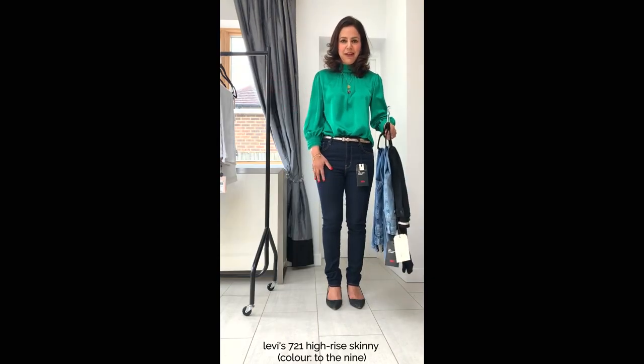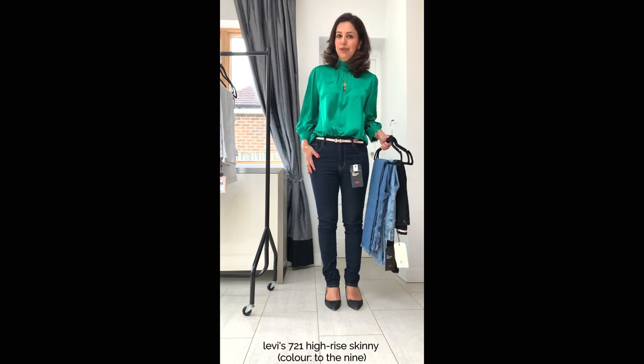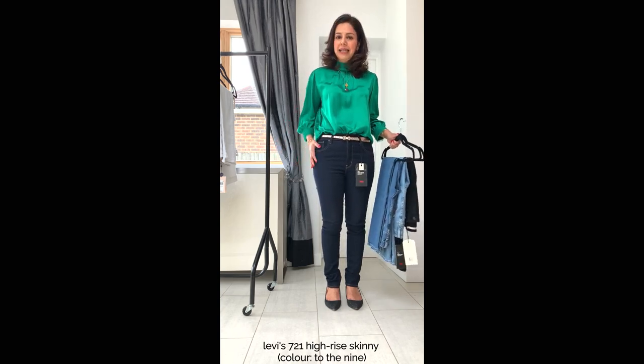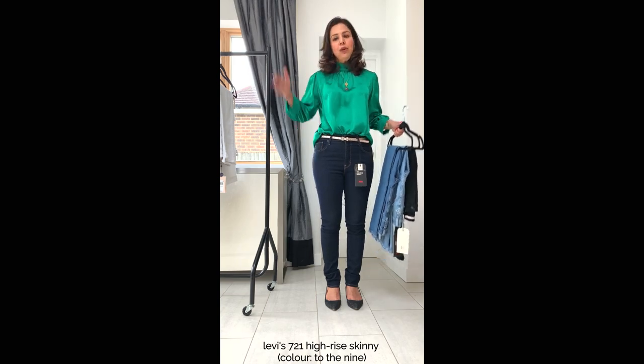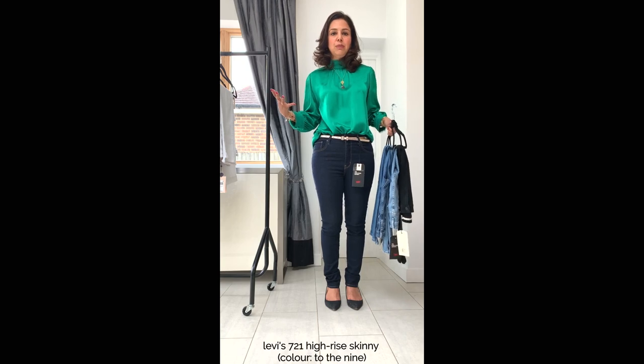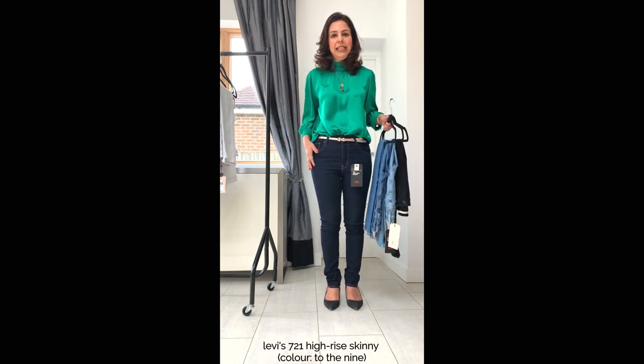Let's start with skinnies. Skinnies are good if you are a neat hourglass or a full hourglass shape. If you are a triangle shape they can accentuate your hips. If you are inverted triangle, skinnies can make your shoulders look broader, and I would avoid this style if you are round or lean column.